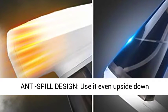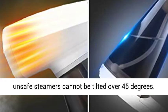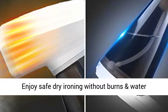Anti-spill design — use it even upside down with no water spitting and leaks, while ordinary unsafe steamers cannot be tilted over 45 degrees.